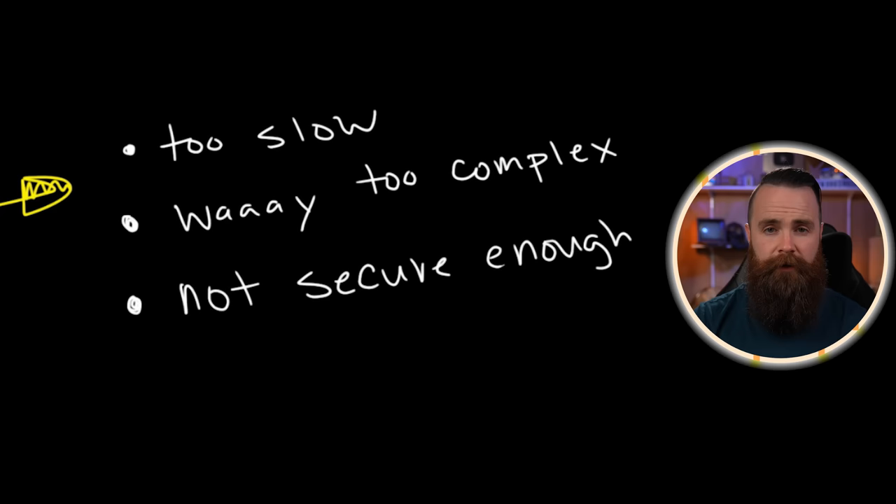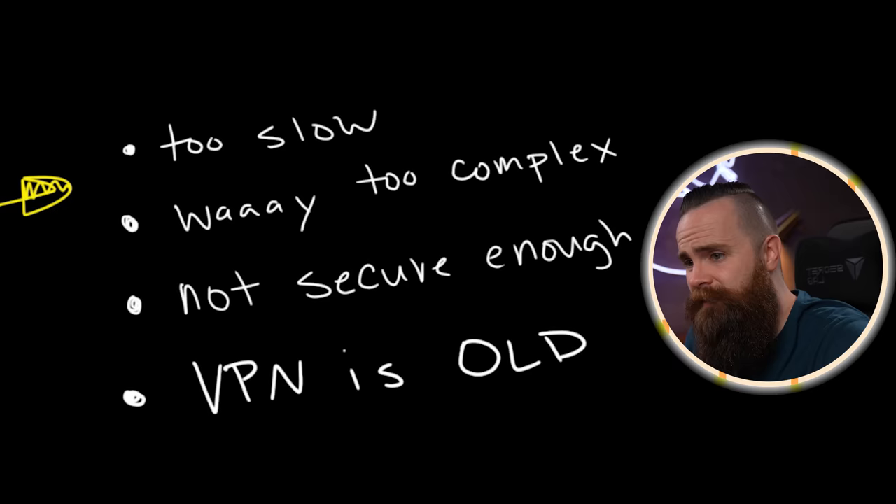What I need is a solution that gives them access to only stuff they need and nothing else. This is a technique called zero trust — because I zero trust them. And listen, it's not just security. After some research, VPN is kind of the old way of doing things, and old is lame. Have you seen the new stuff? It's crazy.